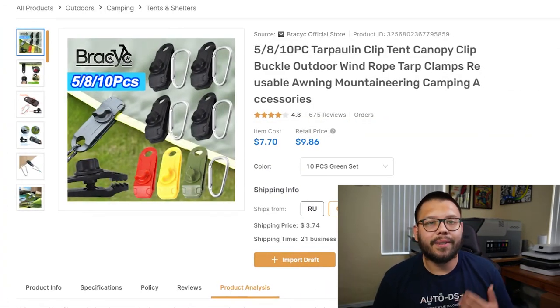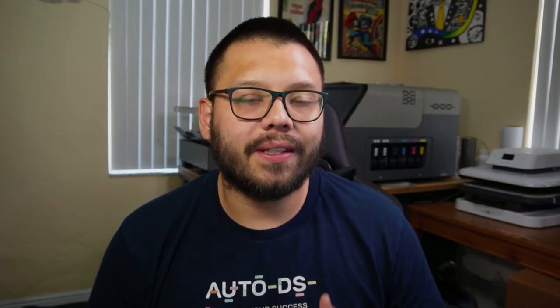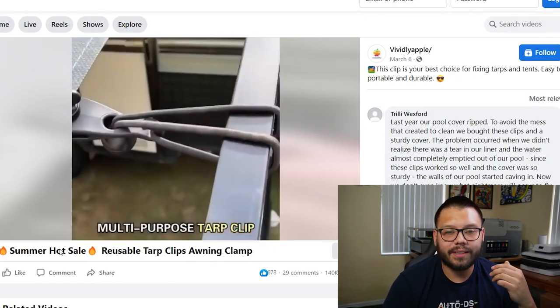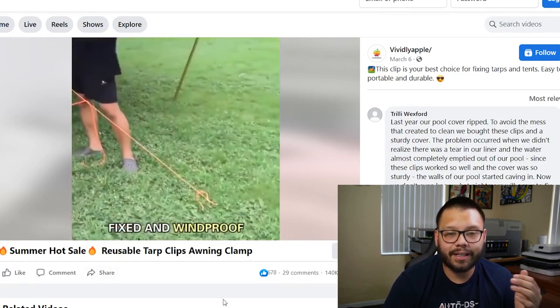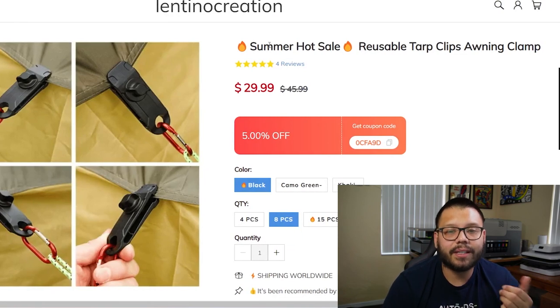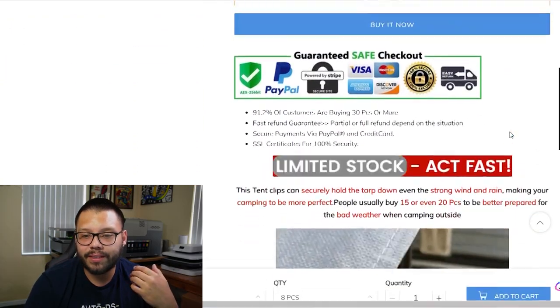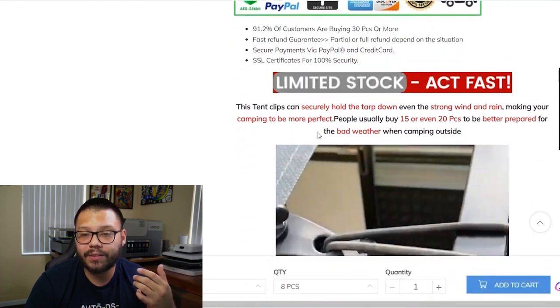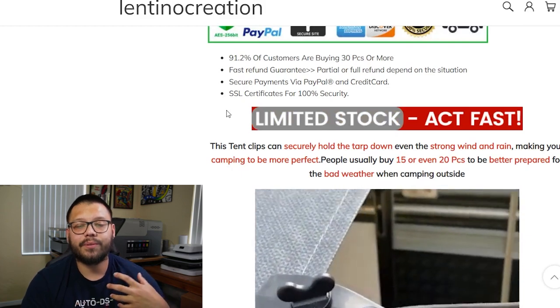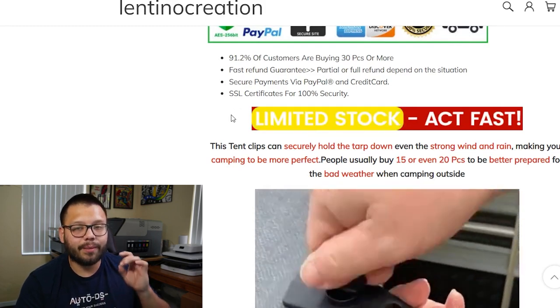Kicking off this list, we have tarp camping clamps. These can be used to hold something down, hold your tent together, or even hold together a pool cover so the pool doesn't get dirty. Let's check out an example Facebook ad, as well as an actual website selling this item. In the Facebook ad, they're showing what the clamp does, how it works, and what it could be used for. On the website, the title is 'Summer Hot Sale Reusable Tarp Clips On Clamp,' on sale from $45.99 down to $25.99.